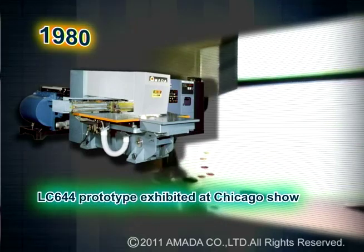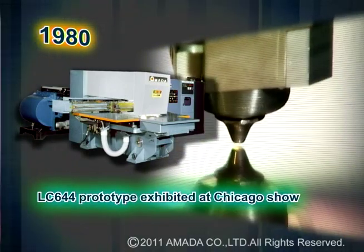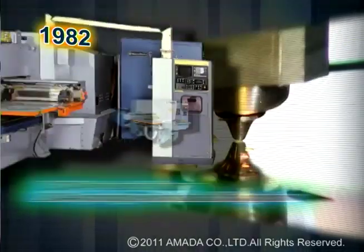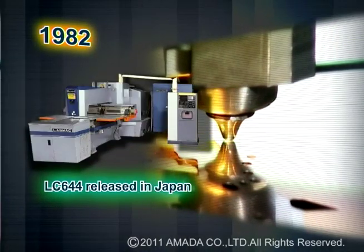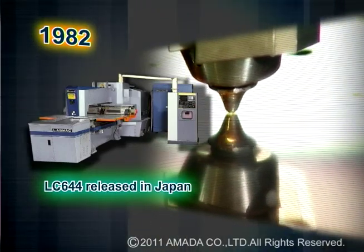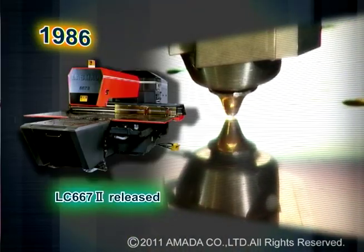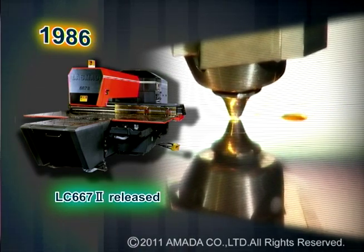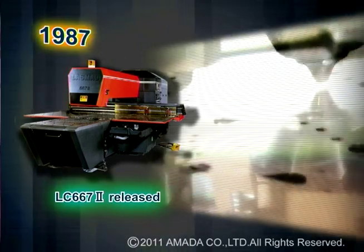The history of the Amada laser machine began in 1980 when the prototype LC-644 was exhibited at a machine tool show in Chicago, Illinois. Since that time, Amada has produced laser machine models LC-644, LC-667-2, and LC-1212-alpha.